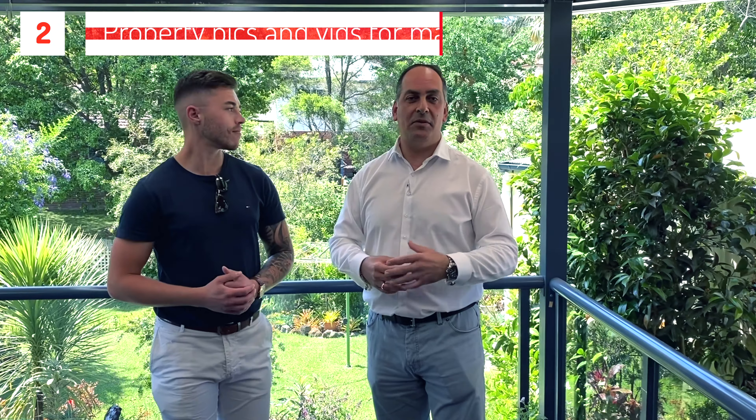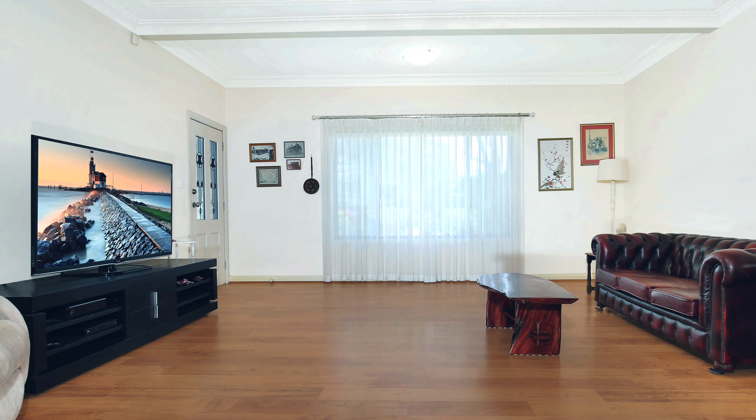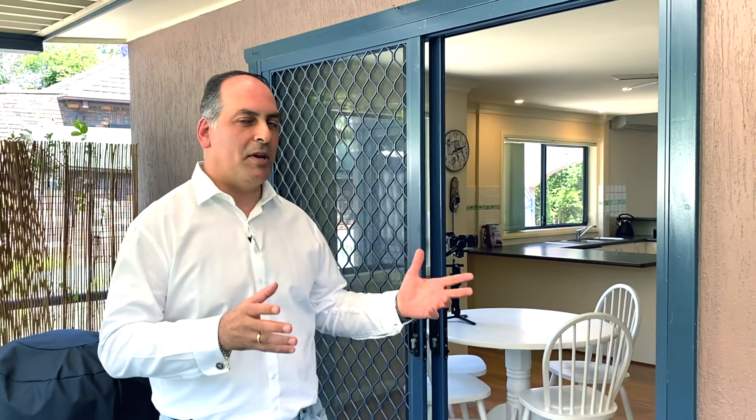Here we are today doing the bits and pieces, the background work. We've got Dave down there doing the floor plans, and inside we've got Kane taking the photos, getting all the videos and photography done as well. It's going to be a really exciting campaign — we've just come off the back of two other great auctions here in Mangeton, so this one's going to be a cracker.